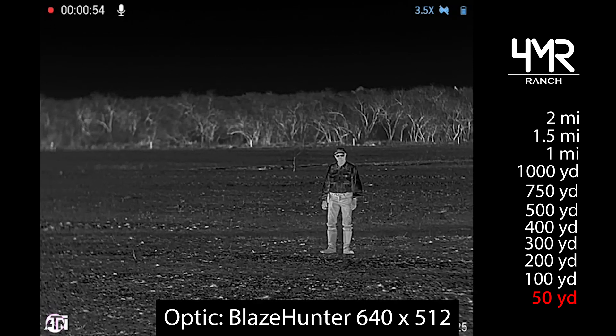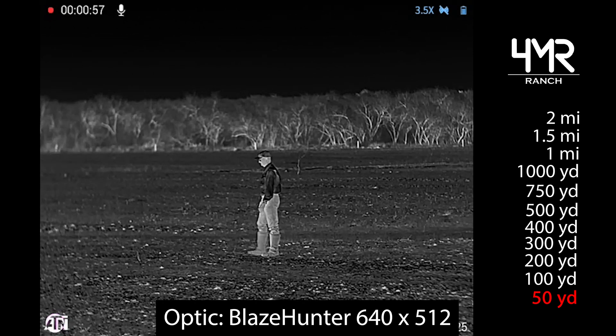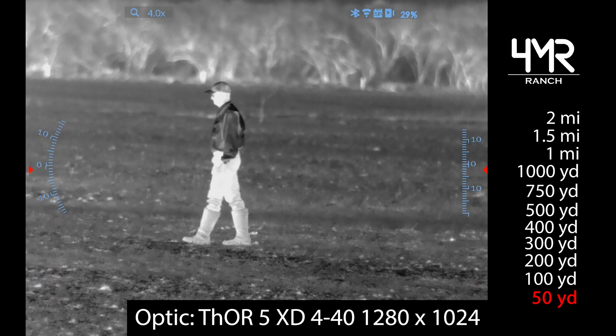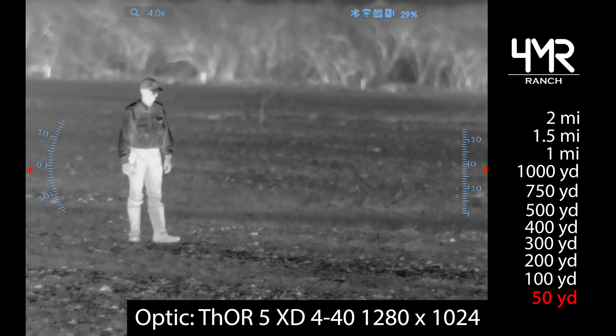I'm going to for the most part not talk and just let you take a look at how these things perform. If there's any questions leave them in the comments below, and I appreciate you checking this out — I hope this is useful to someone who is just trying to compare thermal sensors.